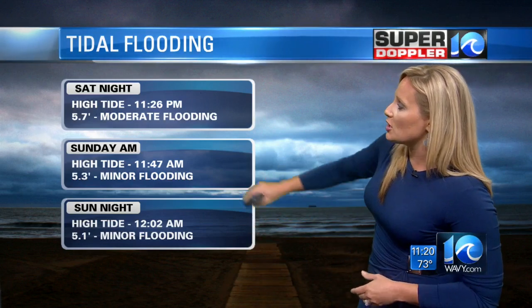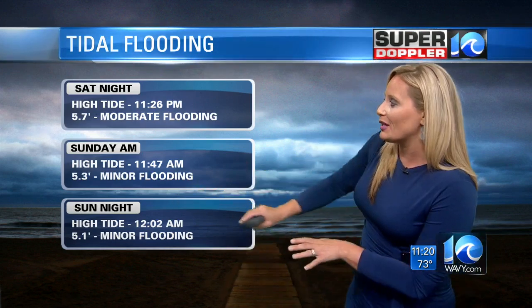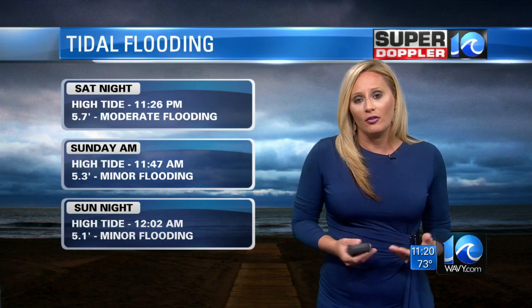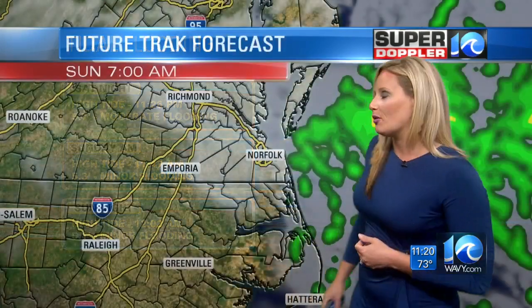Sunday morning, high tide will hit just before noon. Expect water levels right around 5.3 feet, indicating minor tidal flooding. And Sunday night — technically Monday morning at midnight — water levels are expected to cross around 5.1 feet, indicating minor tidal flooding again. We could potentially be dealing with nuisance to minor tidal flooding right through Monday and on into Tuesday. We'll keep an eye on that for you.